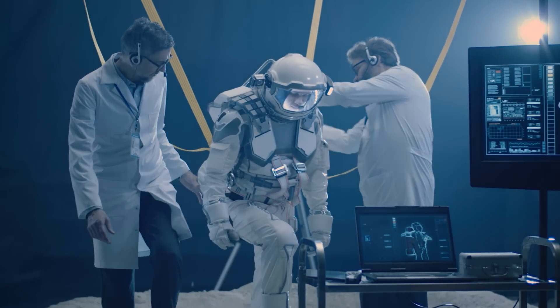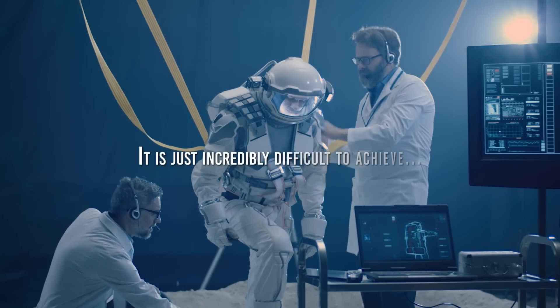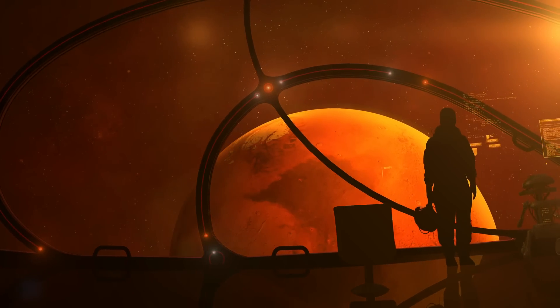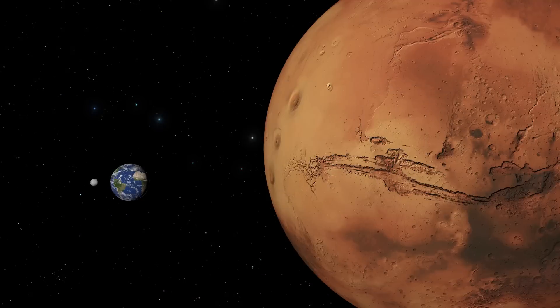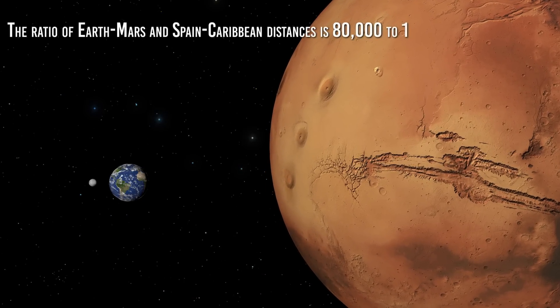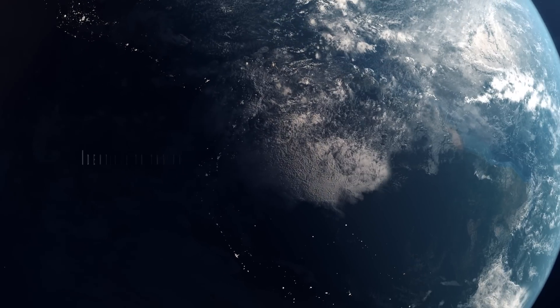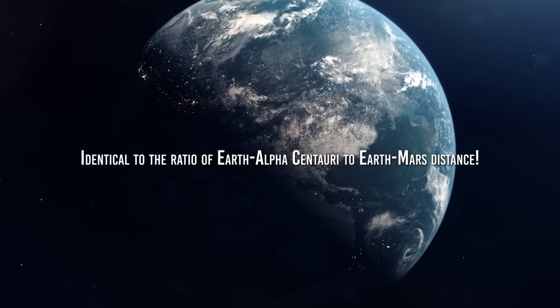Many people believe that interstellar travel is impossible, but perhaps not. It is just incredibly difficult to achieve, exactly as a flight to Mars would have appeared to Christopher Columbus and other navigators 500 years ago. In fact, amazingly, the ratio of Earth-Mars and Spain-Caribbean distances is 80,000 to 1, roughly identical to the ratio of Earth-Alpha Centauri to Earth-Mars distance.